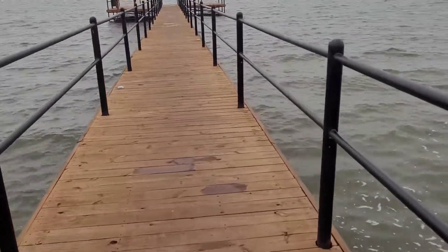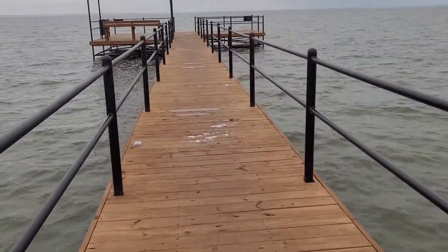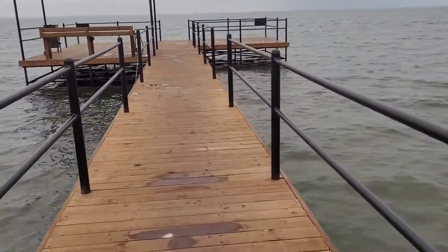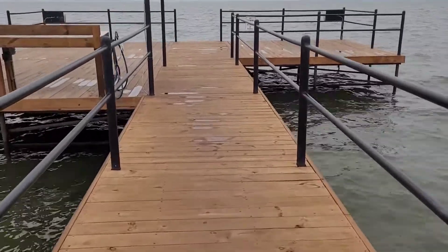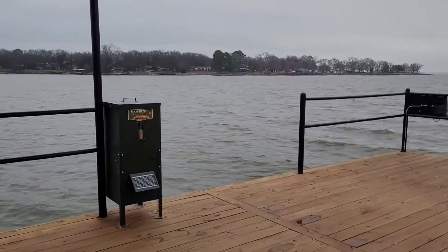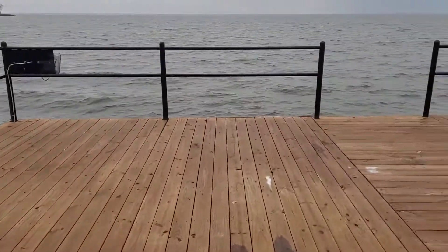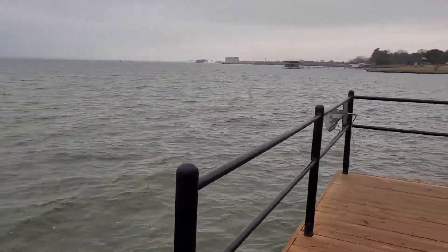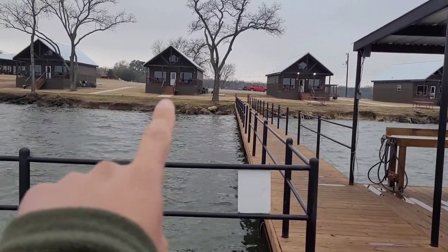This actually looks like it's pretty deep water. They have a little feeder here — it's a nice little setup. There are the little cabins, and there's my dad sitting up on the little porch there.